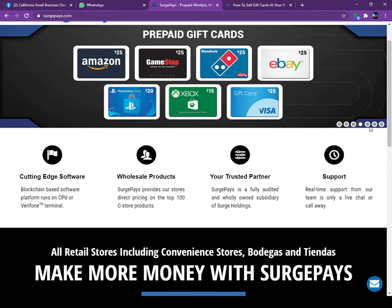Each time you sell a gift card you make a profit. I've also seen that some retailers are charging a service fee of two to three dollars, so this way you can increase your store profit.